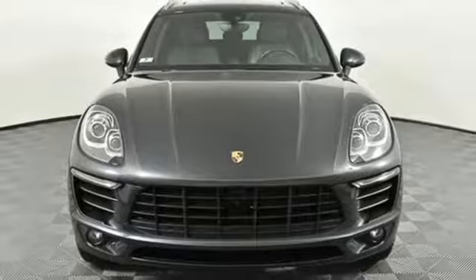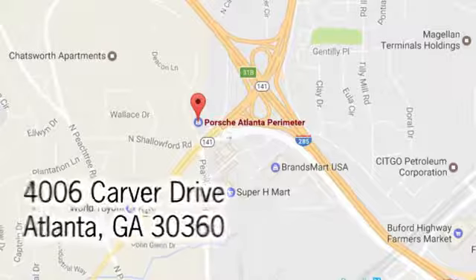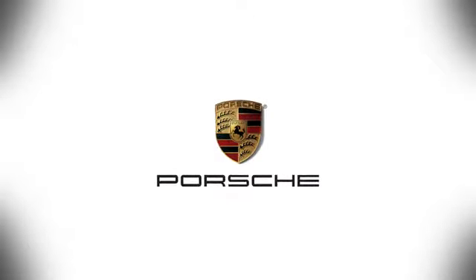See what it can do when you take it for a test drive. At Porsche Atlanta Perimeter, we prove that buying a car can be a world-class experience. Contact Porsche Atlanta Perimeter today — we're conveniently located inside I-285 on Peachtree Boulevard.